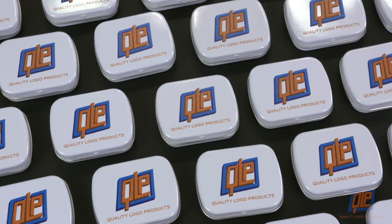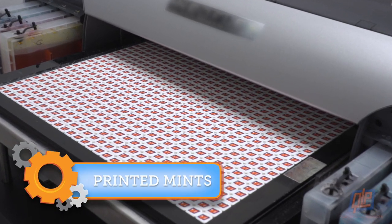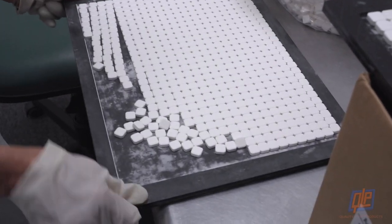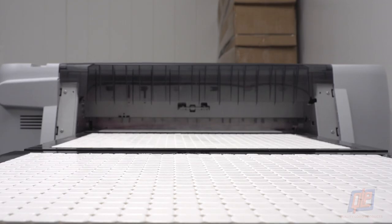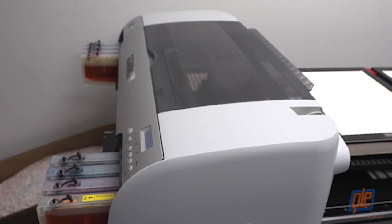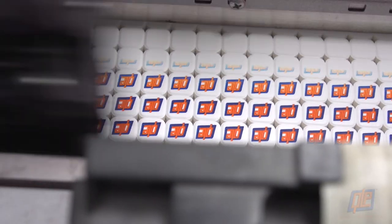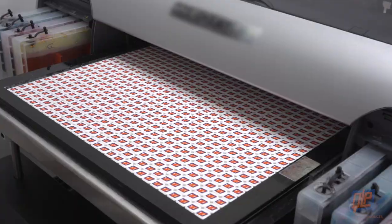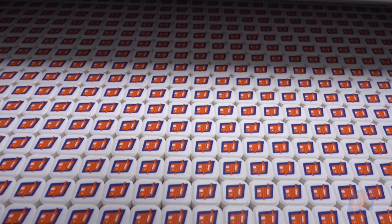For a truly unique branding opportunity, check out Completely Edible Logo Printed Mints. Scores of mints are arranged in large trays and placed on a track. Next, the trays are fed into a specialized printer loaded with edible ink. As the trays are fed through the machine, your full-color logo is printed directly onto the mints themselves, resulting in an entire tray of brightly colored, perfectly branded refreshment.